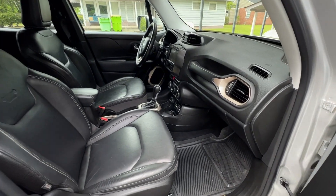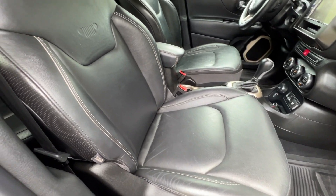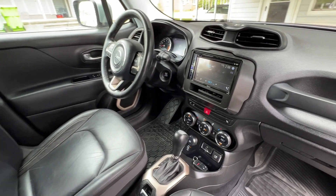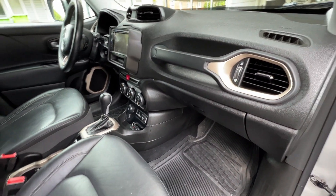A quick view of the passenger side here in the front. Once again, leather's in excellent condition. Overall, very clean interior.